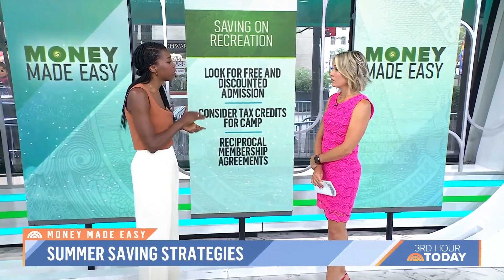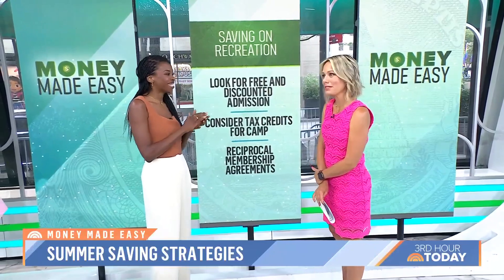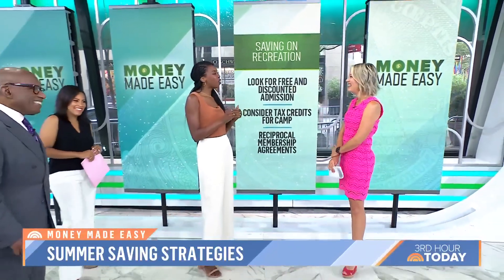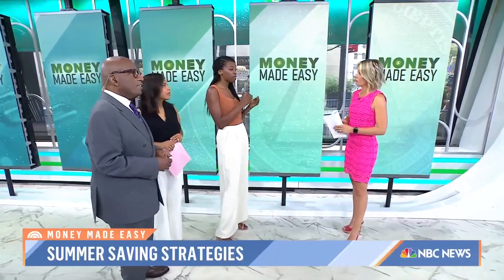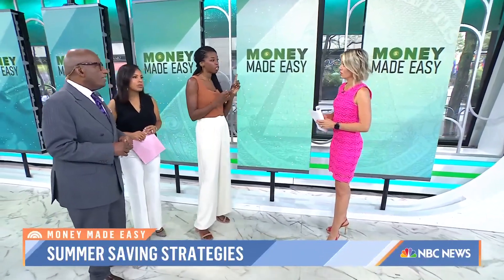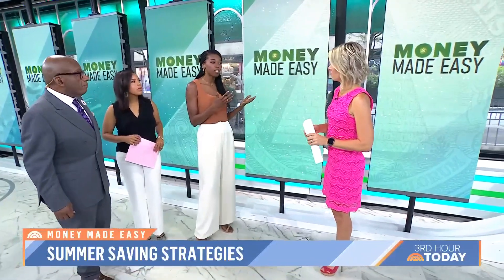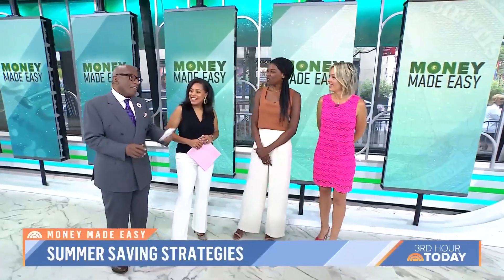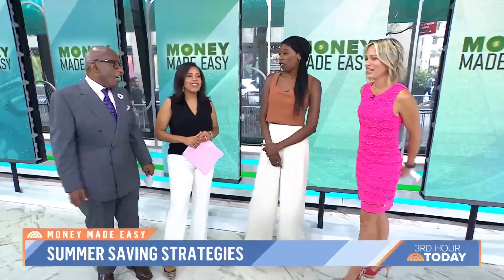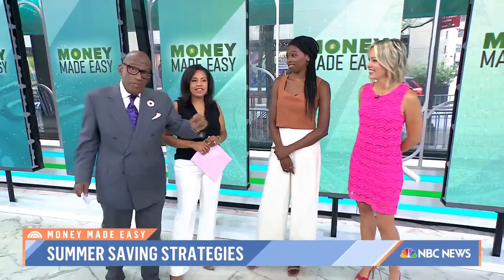Did you know that you can get a tax break if your kids go to summer camp? There is something called the Child and Dependent Care Tax Credit, and they'll cover 35% of your expenses — up to $3,000 for one child and up to $6,000 for two children. So if you have a child in summer camp or you're thinking about sending your child to summer camp, keep that receipt and look into it. Also, if you're over 65 — or even 50 and older with AARP — you get a lot of discounts, so you can save some cash there too.